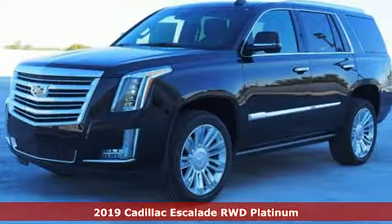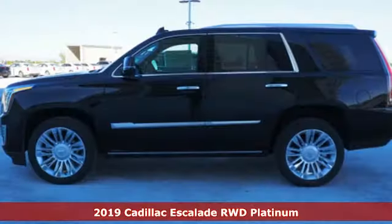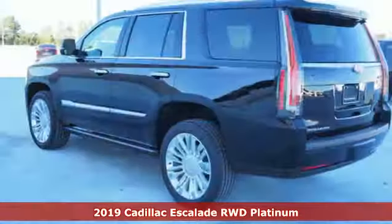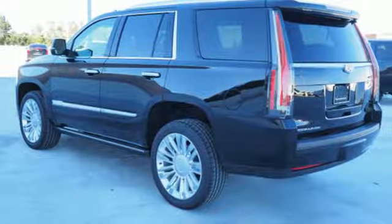It's a new 2019 Cadillac Escalade. It's iconic and uncompromising and done on a grand scale. Plus, it offers an exciting list of features.